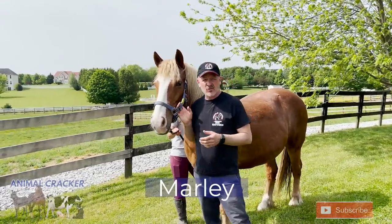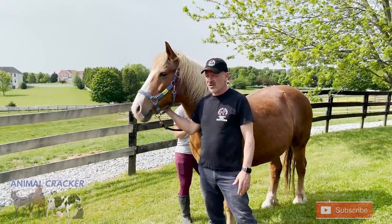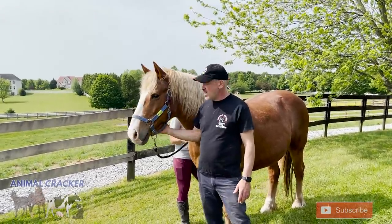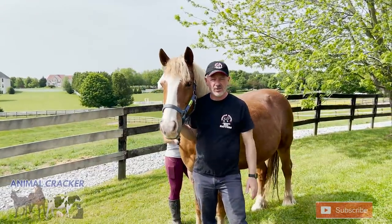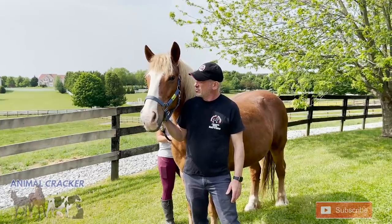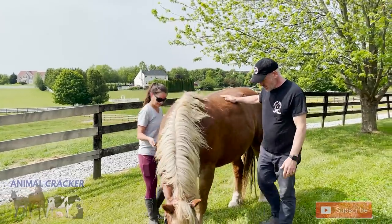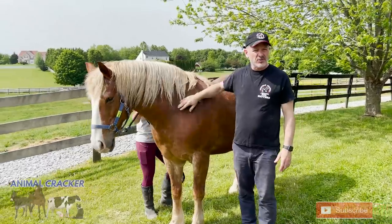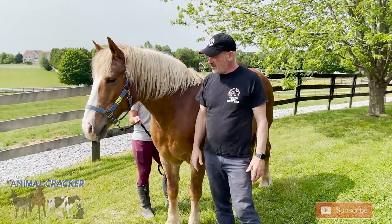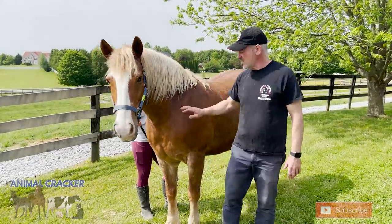So we have Marley here today at Gentle Giants Draft Horse Rescue. Marley has been here about a year. They got him at auction — he's a teenager, though we don't know the exact age. Haflinger is the breed. Fortunately they were able to save Marley from the meat men. He's a great guy, really handsome, but he had a history of some hoof problems when they got him — laminitis and some issues with the feet.